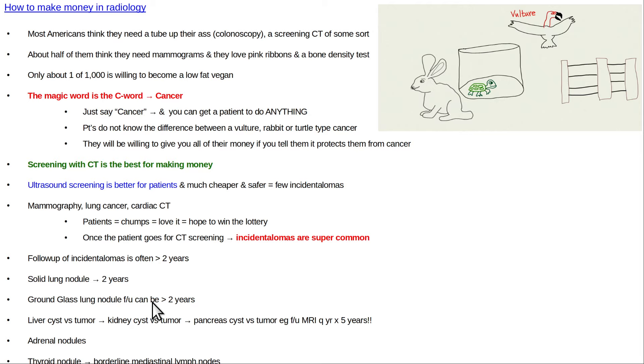What also happens is if you get a CAT scan that involves the abdomen at all, the old joke in radiology is: what's the definition of a healthy person? Somebody who hasn't had a body CT yet. And by body CT we mean a CAT scan of the chest, abdomen, or pelvis.